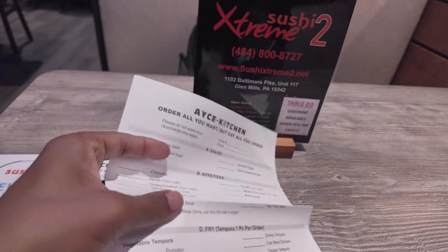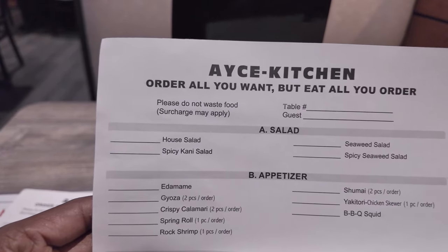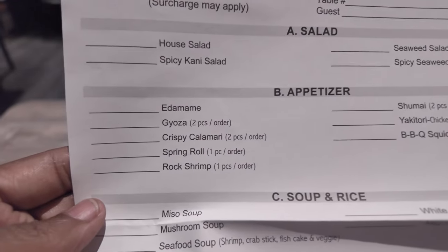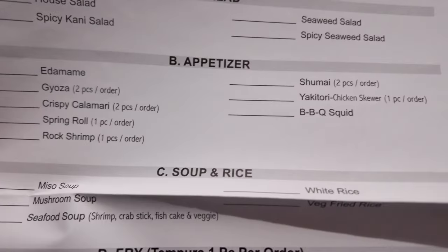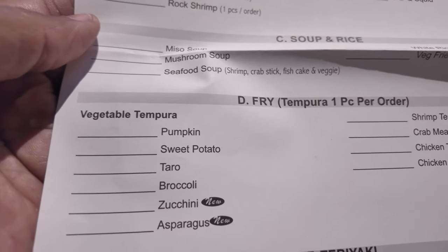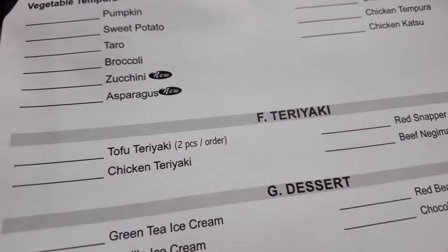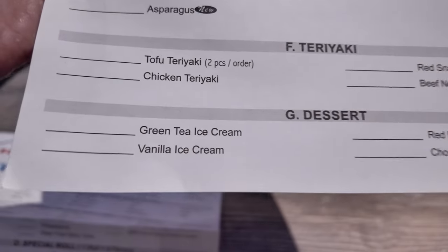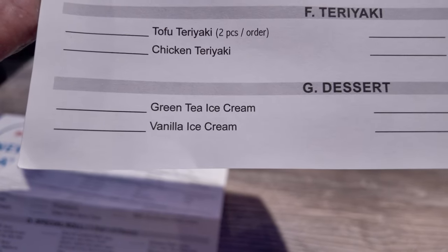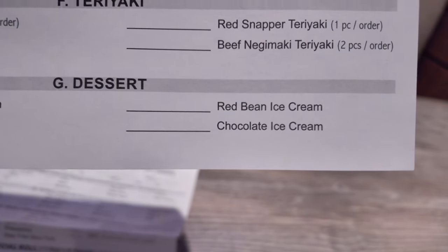There's this other sheet right here. You've got your salads, your appetizers, tempura — one piece per order — teriyaki, and then you've got some desserts: green tea ice cream, vanilla ice cream, red bean, and chocolate.